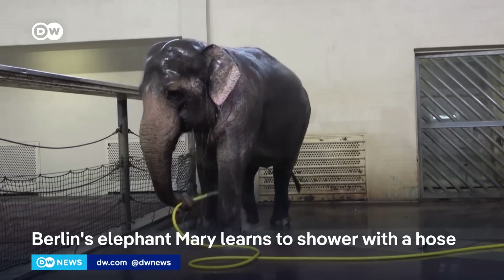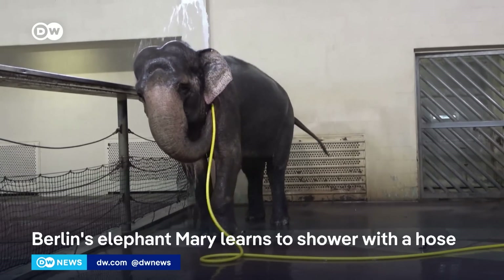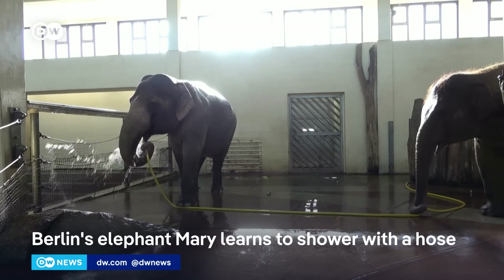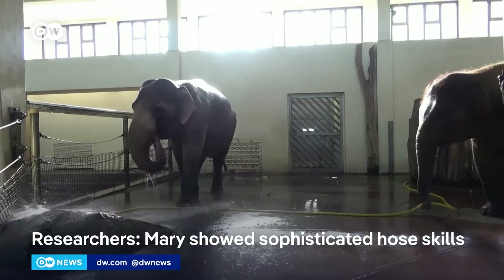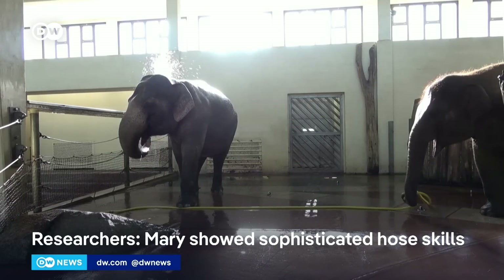So you were surprised to see that she has this special skill? Yeah. When you look at the behavior, it looks very nice, very elegant how she showers. And what you figure out when you look at the details is she has a lot of knowledge about how to use hoses — like she uses it as a lasso to get at the back.